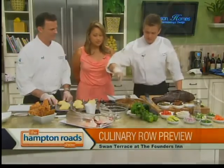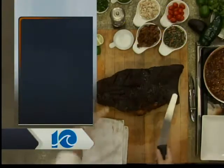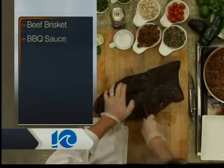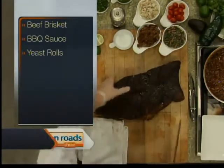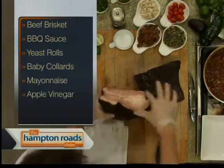Welcome back, everyone. In the kitchen today with Chef Scott Simpson and Sous-chef Ty Faxson from Swan Terrace at the Founders, one of the many restaurants participating in this weekend's Boardwalk Art Show's Culinary Row. This is the final product of our pulled brisket sliders — and this is right out of the smoker. I'm going to cut it in half and give you a sneak peek of what it looks like inside. Nice little smoke ring there.